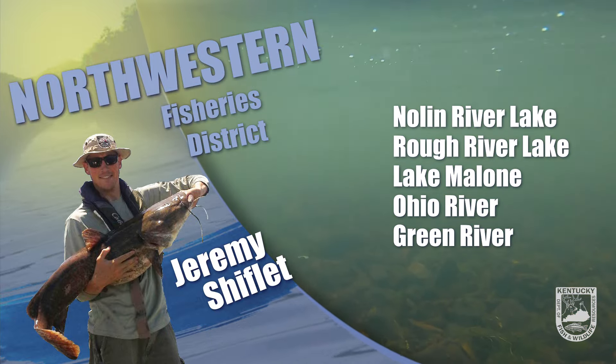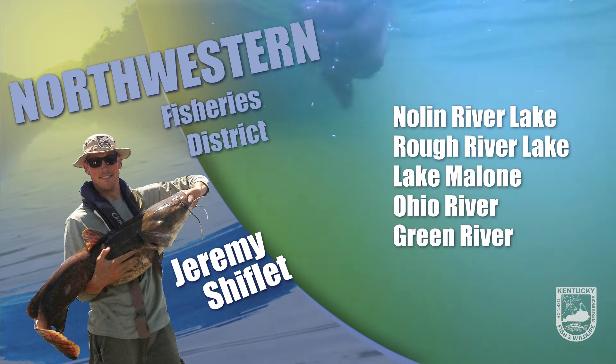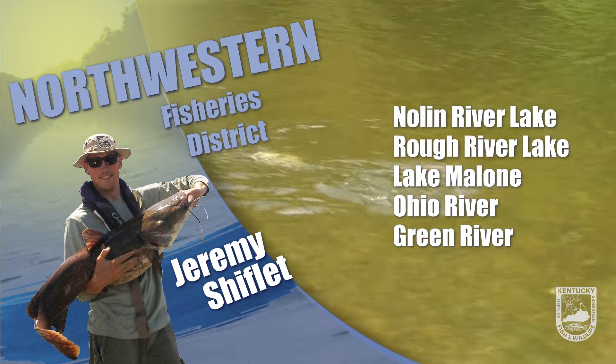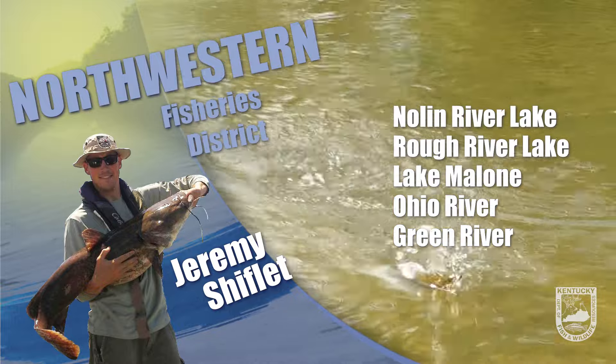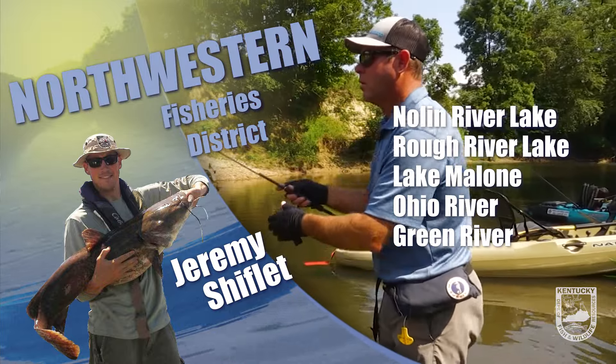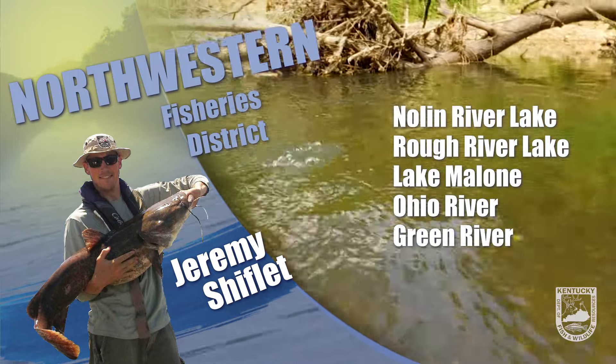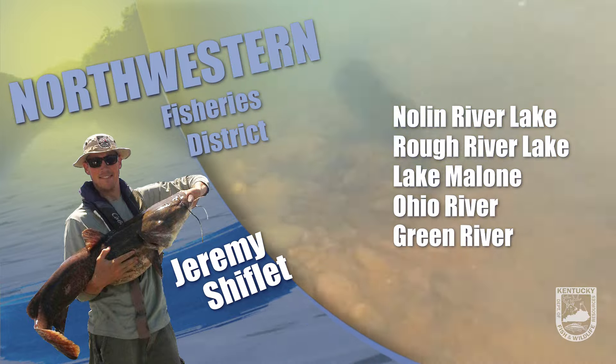Trout were recently stocked in Owensboro, Litchfield, and Madisonville Fens Lakes, Sandy Watkins Park in Hubbardsville, Sinking Creek, Otter Creek ORA, Nolan Tailwater, and Peabody WMA Lakes. The limit is 5 fish per angler per day in Fens Lakes and 8 fish per angler per day in non-Fens Lakes and streams in the district.